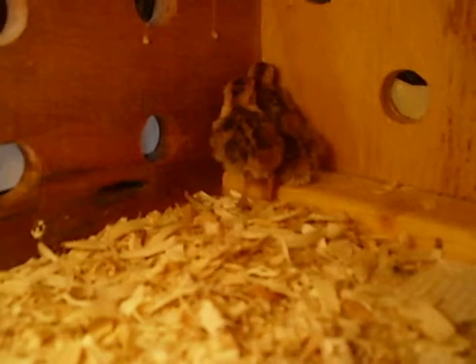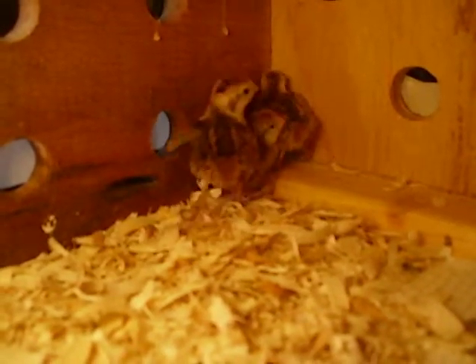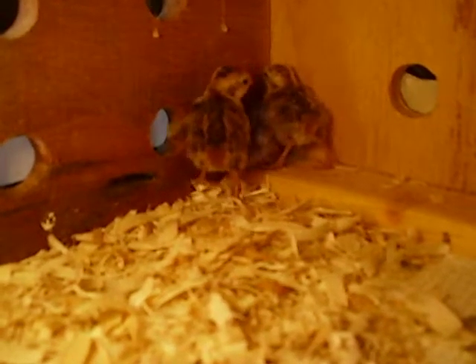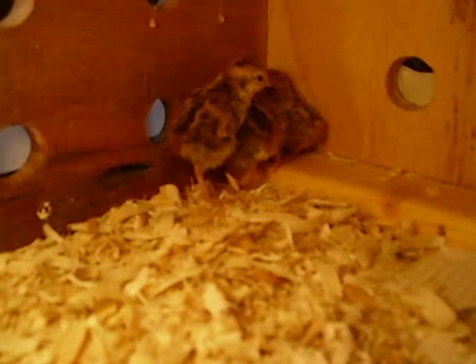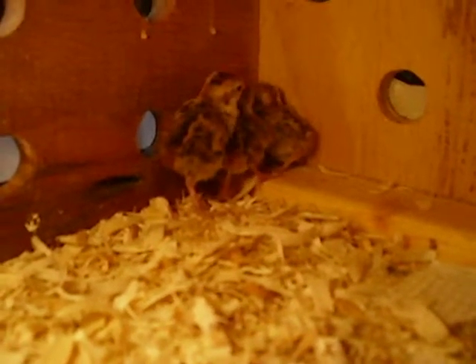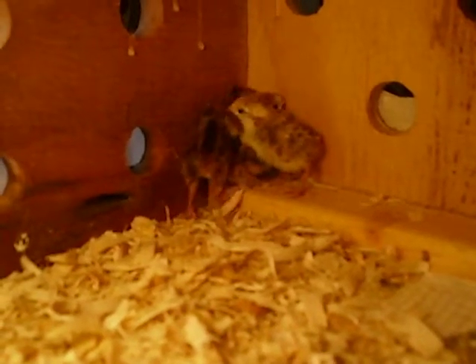Before they hatch, you can actually hear them chirping in the egg, and then the egg kind of rocks back and forth. Generally they don't break a whole bunch of holes — just one little crack and they jump right out. I keep them in the incubator for about a couple of hours to dry out.